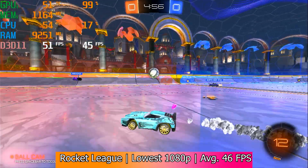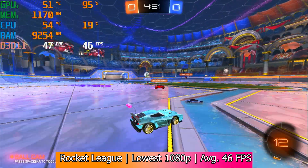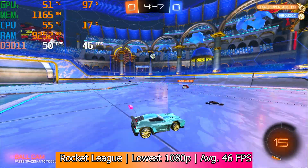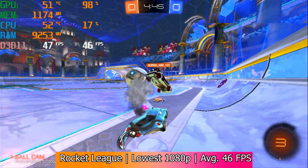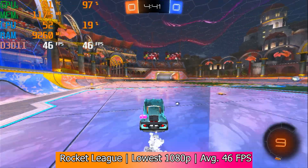No one really wants to play games at 720p, so for Rocket League we were able to pull off 1080p. It was with low settings, so some edges were jagged and the closer you looked the worse it became. But it got an average of 46fps in a relevant, modern-ish game, which is all you can really ask for.